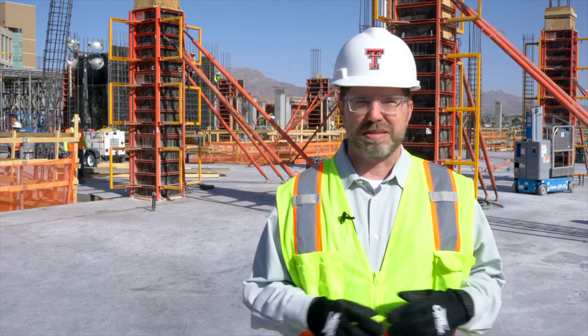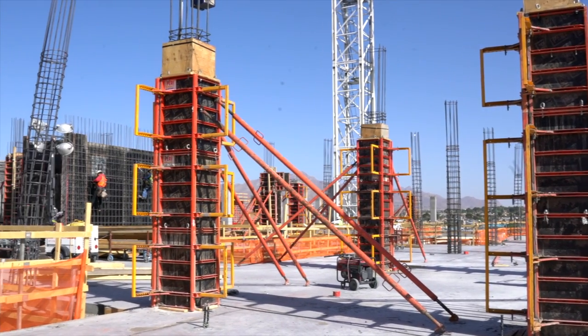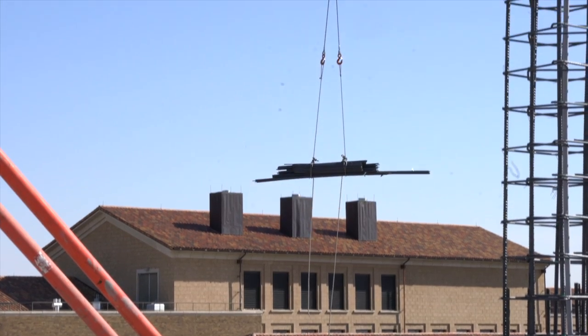As you can see, we're in the hard hat area here at the construction site of the new Medical Sciences Building 2. The construction is moving quickly. As the building continues to rise, the construction crews have been working on the fourth floor recently. Concrete pouring on the fourth floor is coming soon.